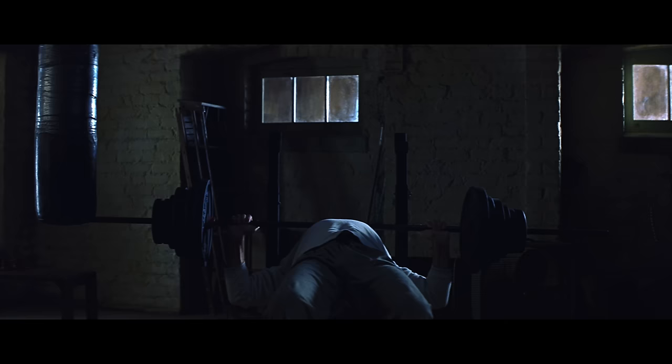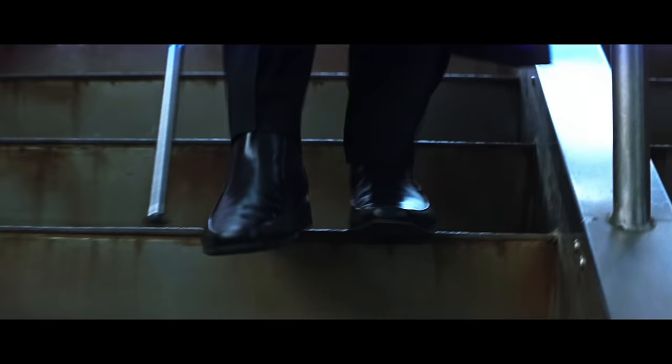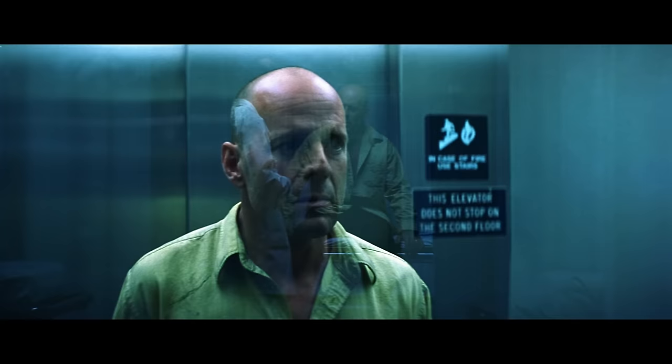This is Unbreakable, the 2000 film from M. Night Shyamalan, coming in at an average shot length of almost 19 seconds — it's 23 if you discount a few spare quick-cut scenes like this one. But most of Unbreakable is long, highly methodical, and impressively diverse.